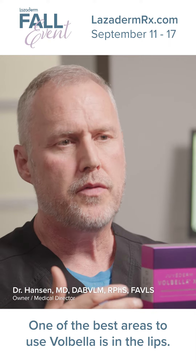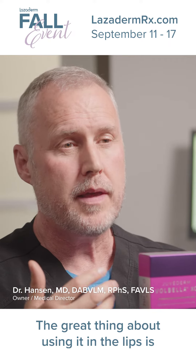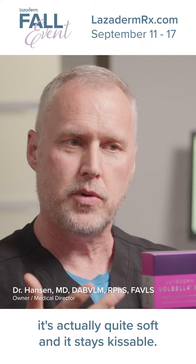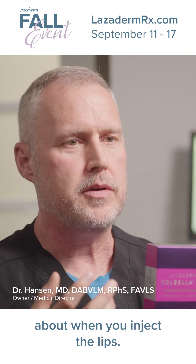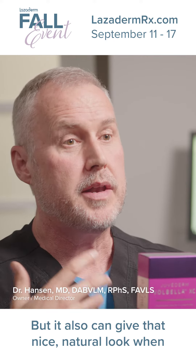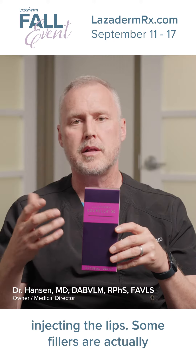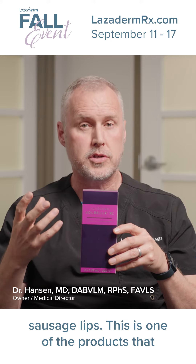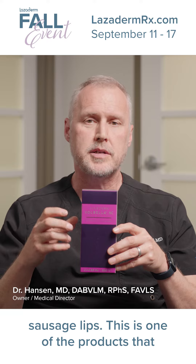One of the best areas to use Vobella is in the lips. The great thing about using it in the lips is it's actually quite soft and it stays kissable. And that's one of the most prominent things about when you inject the lips. But it also can give that nice natural look. Some fillers are actually too firm and can make you look like you have sausage lips — this is one of the products that won't do that.